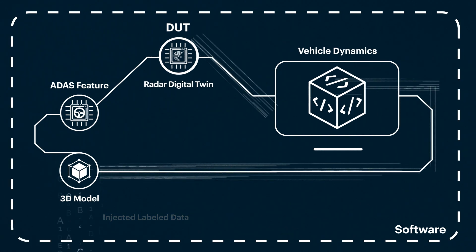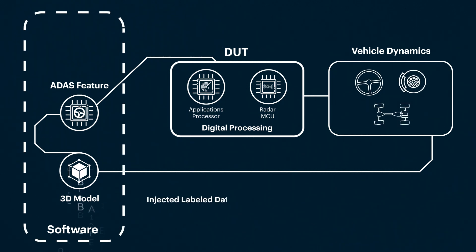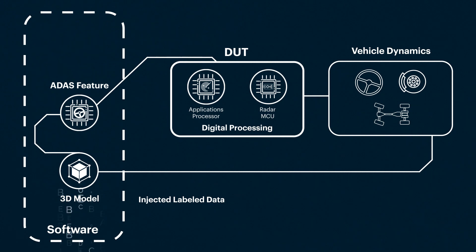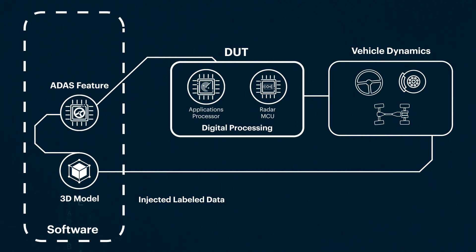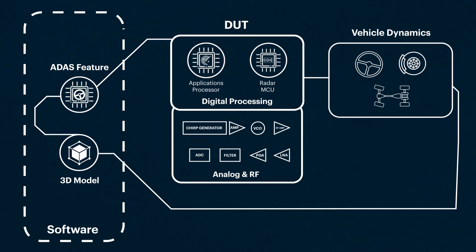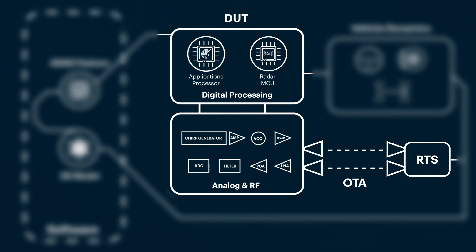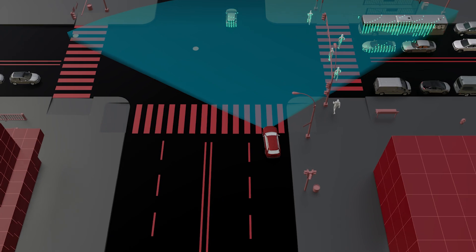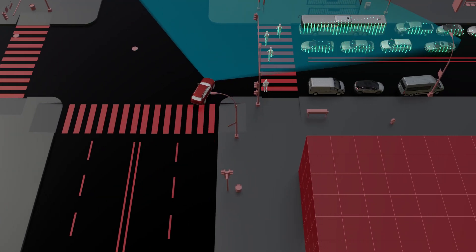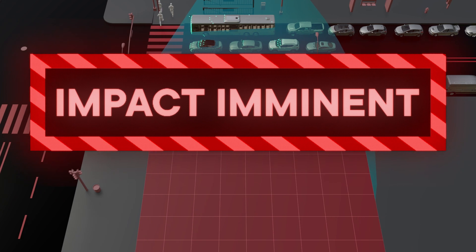Using only the digital processing portion of the physical radar, labeled data is injected directly, bypassing the radar's point cloud detection and clustering capabilities. A radar target or echo generator is used to simulate individual targets, but this approach limits the details of the objects with only one point per object. All of these methods, whether used in isolation or together, are incomplete without being integrated into a prototype vehicle.